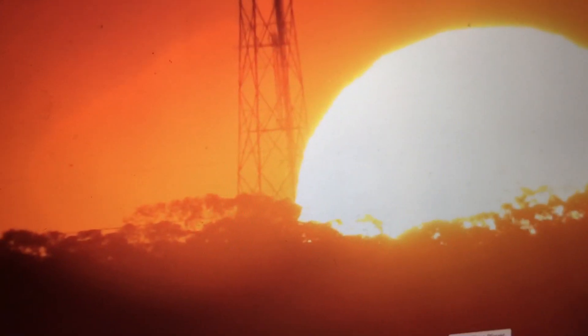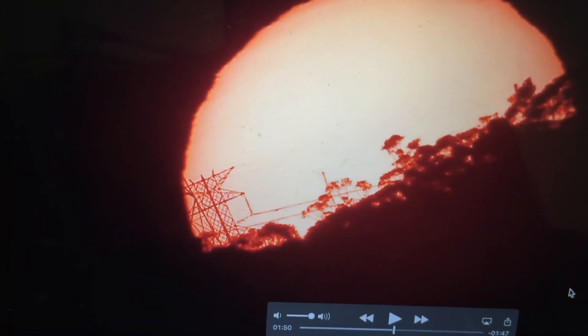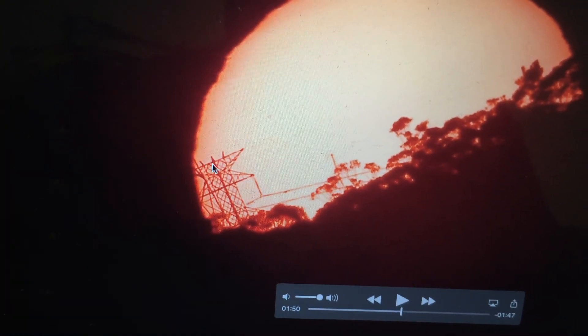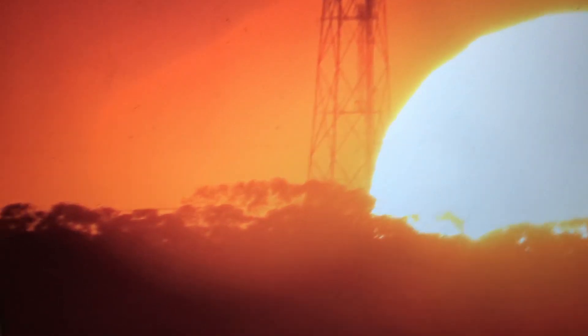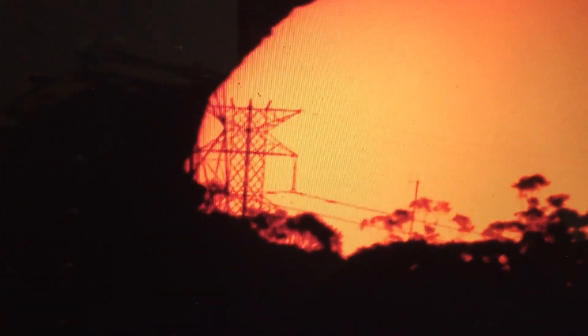However, when you go to one of the other videos where I'm using a solar filter, you can clearly see that high tension wire. And in fact, if we go to a third image, we can see it there as well.